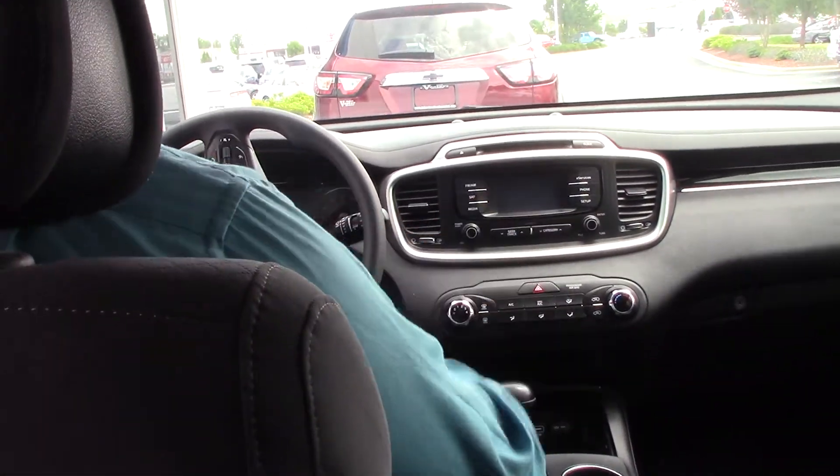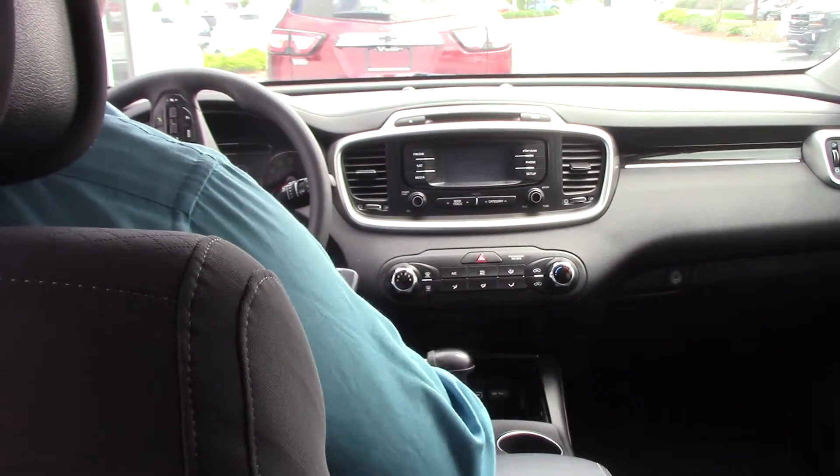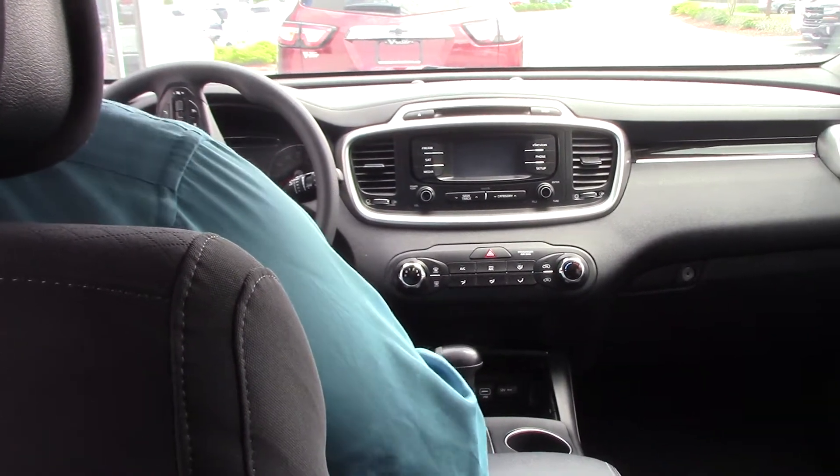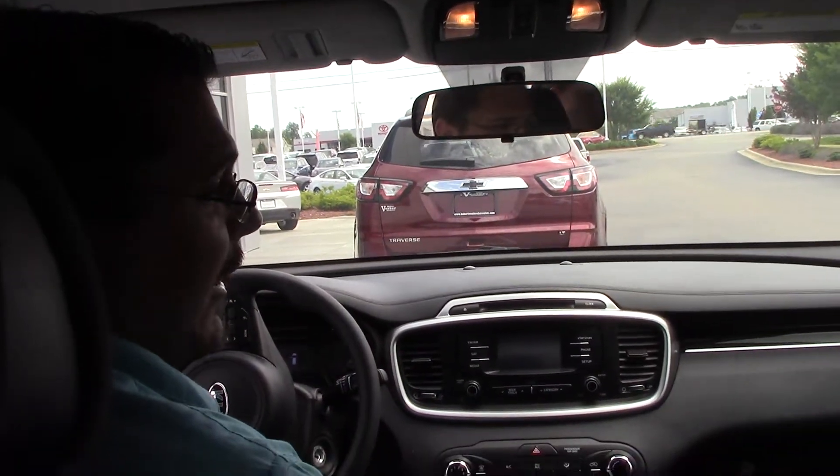Plenty of charging ports, display screen for your navigation, phone connectivity, as well as satellite radio. If you have any questions at all, come see me — I'm Tony Marrera over here at Hubert Vester Chevrolet.